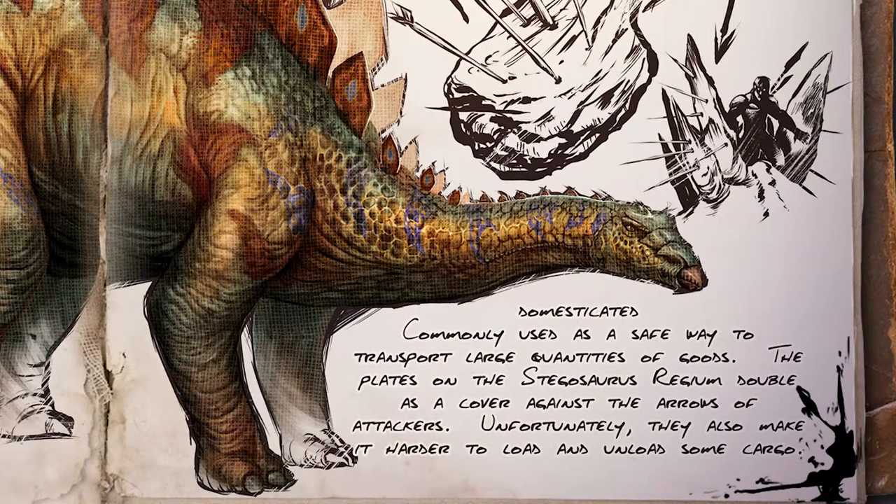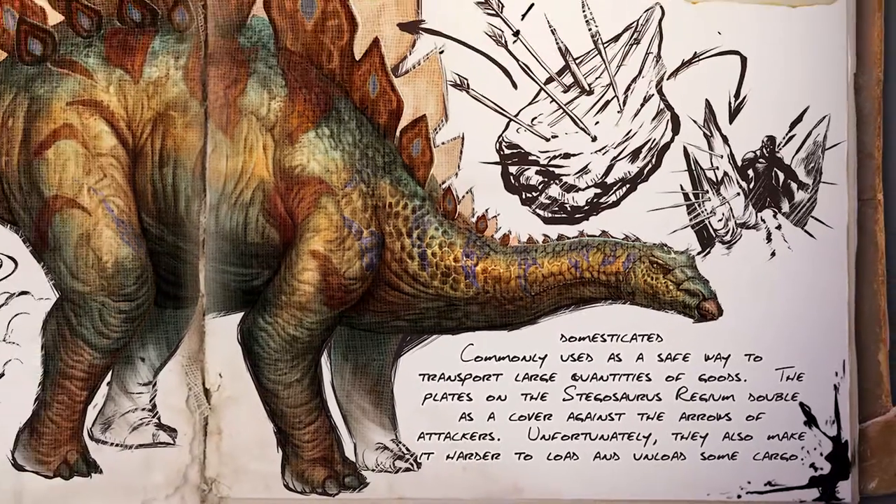Commonly used as a safe way to transport large quantities of goods, the plates on the Stegosaurus Regium double as a cover against the arrows of attackers. Unfortunately, they also make it harder to load and unload some cargo.